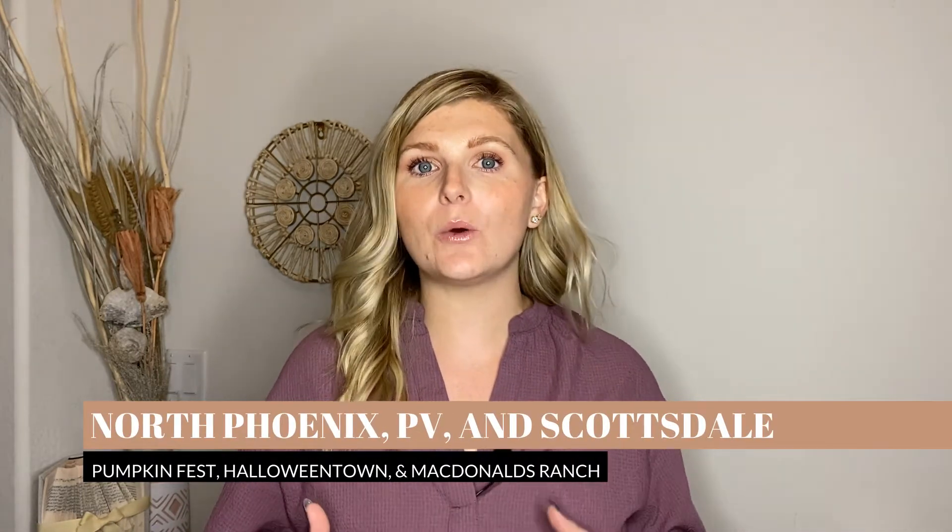If you are in the North Phoenix or Scottsdale area, we've got three options for you. You have the Pumpkin Fest at the Fairmont Princess Resort in Scottsdale — that is a whole fall pumpkin festival and they do a really great job with seasonal events. You can probably get some really awesome Instagram photos and have a great time for younger kids and adults alike, because they've got food and all different activities. Then you also have the McDonald's Ranch annual pumpkin fest and Halloween Town. All three of those are in Scottsdale, so if you're in the Scottsdale, Paradise Valley, or North Phoenix areas those will probably be the closest options for you.